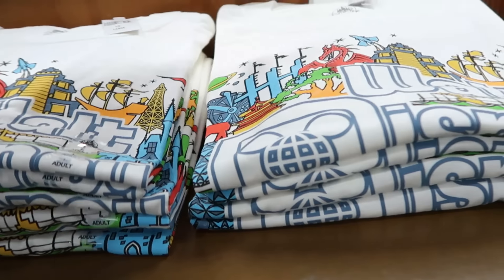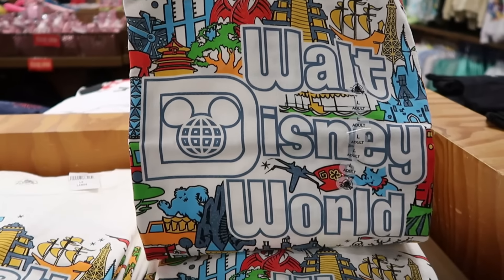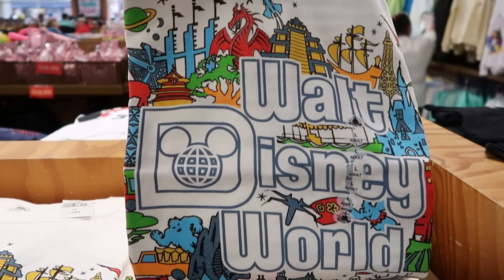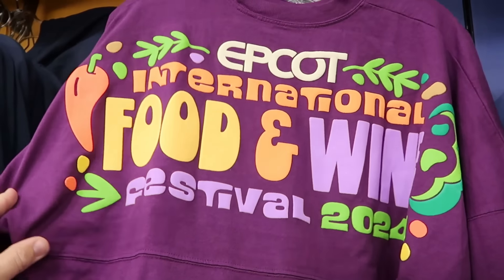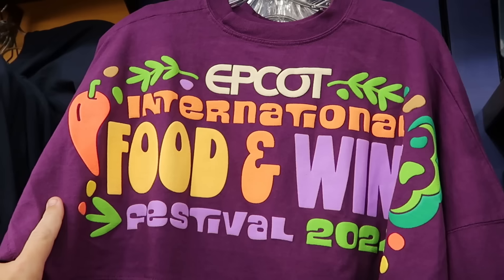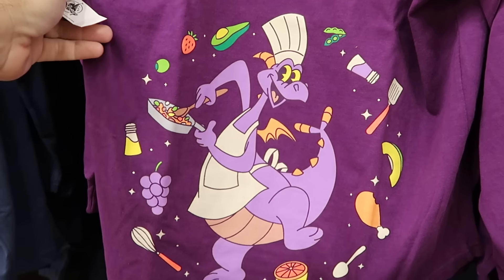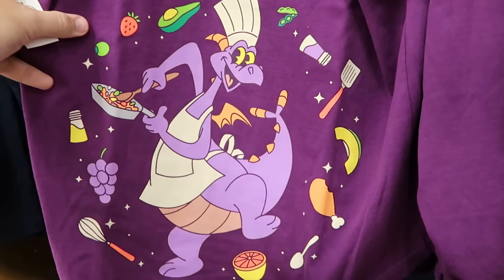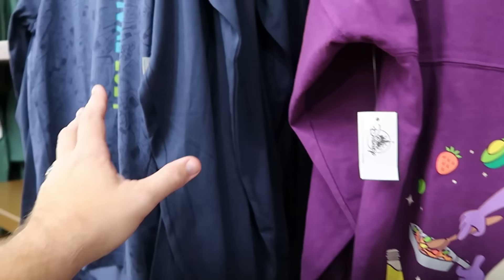And then there's one with the Beacons of Magic saying 'Walt Disney World' with even the Millennium Falcon and classic attractions. Here's some more Epcot International Food and Wine Festival merchandise — adult-size spirit jerseys with a huge backside graphic of Figment with all kinds of fruit, vegetables, and kitchen utensils. Really neat for $35.